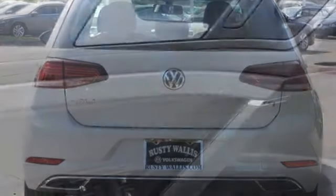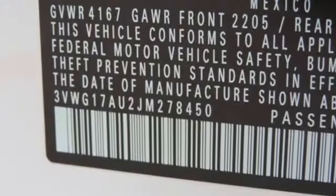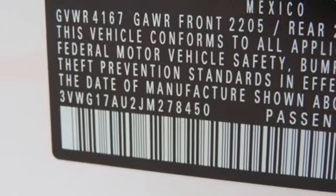Control vehicle functions with a multifunction steering wheel and touchscreen sound system, while using the interior space just the way you want with a split folding rear seat.